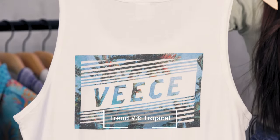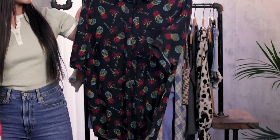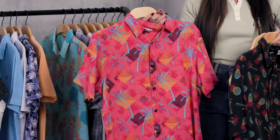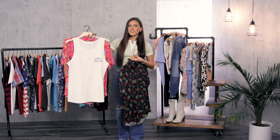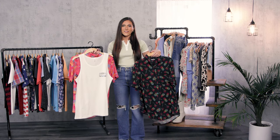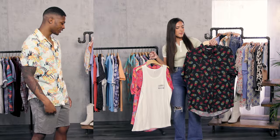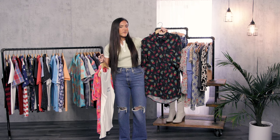Our next category is tropical. These pieces are very bold, colorful, with different prints and patterns. You're gonna see florals, you're gonna see some pineapples. There's tanks and button-ups — really just great statement pieces for vacation, summertime, and warm weather. Something that's also great about these shirts is that they're really comfortable. Even though they are button-ups, they're very breathable, very movable, and comfy pieces.